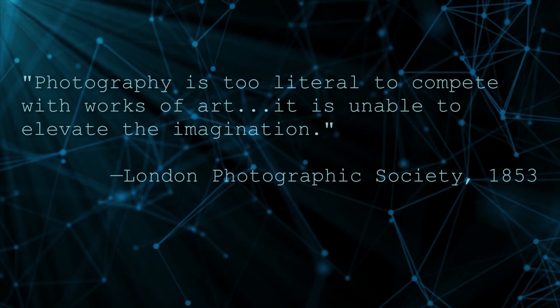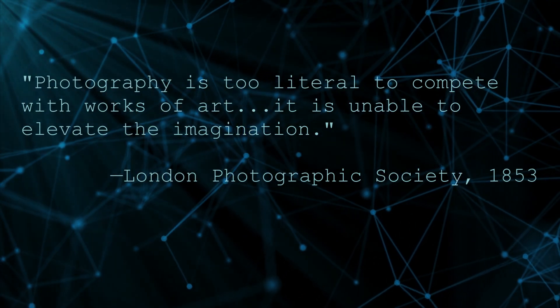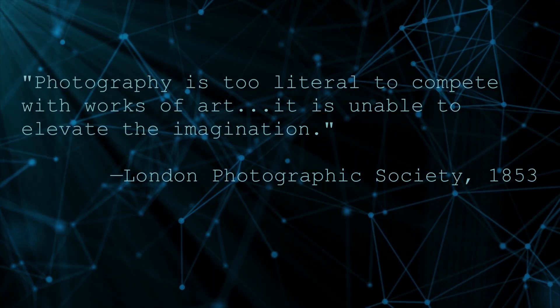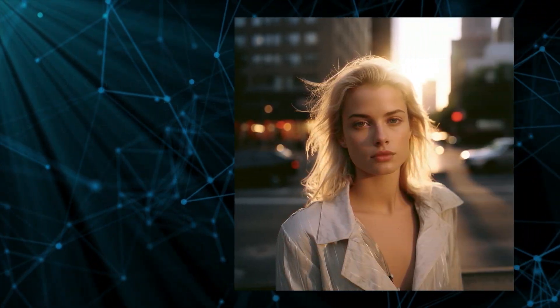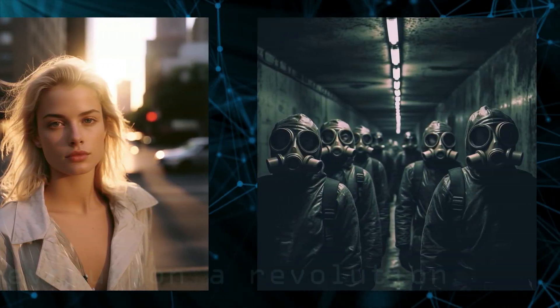When photography was invented, the naysayers of the time declared it to be mechanical and soulless and the end of art — but they were wrong, and today photography is considered one of our highest art forms.